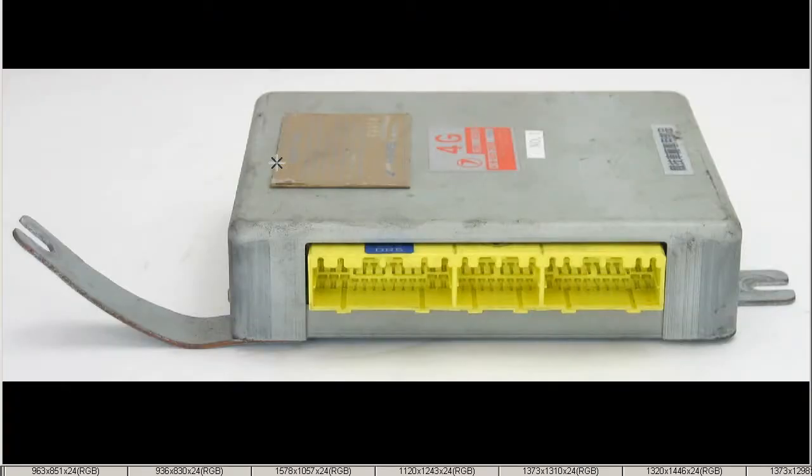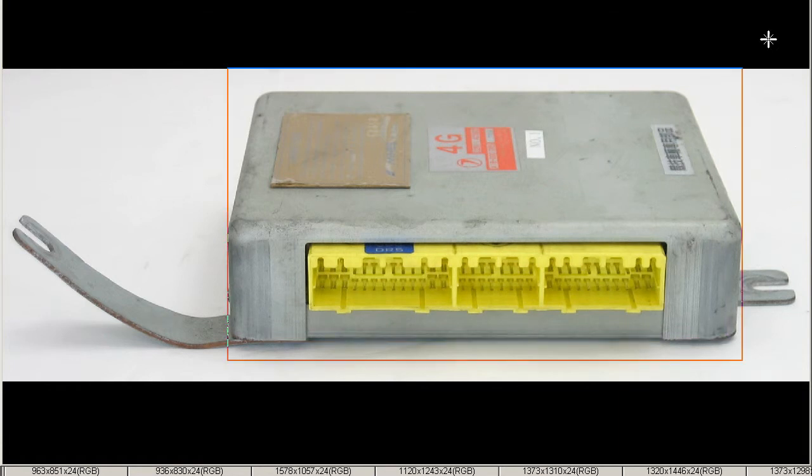Moving on, this is the plug here — just a standard stock plug, as the ECU is an original standard ECU, just with a modified EEPROM.